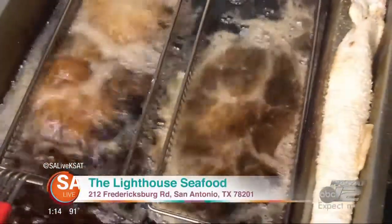Hey, it's David Elder with SA Live. I'm out here off Fredericksburg Road in San Antonio at a little place called the Lighthouse Seafood Restaurant, where they're cooking up some fantastic seafood that's getting all kinds of great reviews across social media. So I had to come out here and check it out and see what they got swimming in the kitchen. Let's go inside.